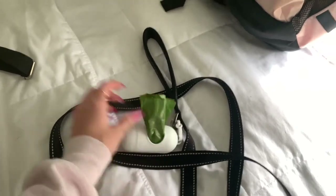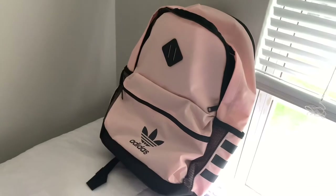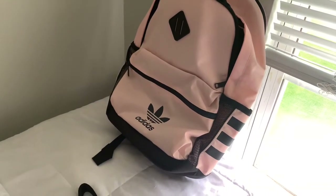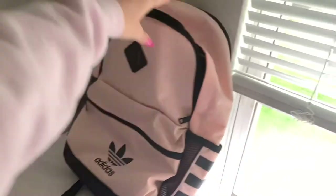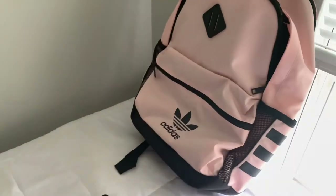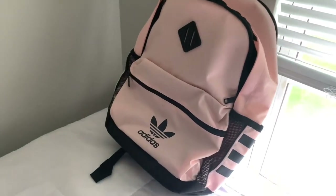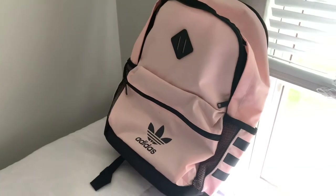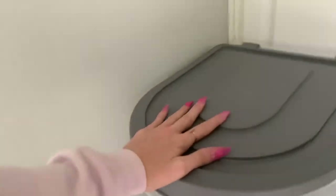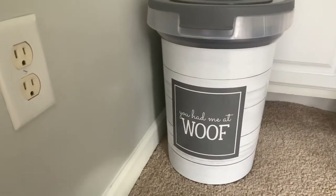I also have this backpack that I got from TJ Maxx or Ross — I can't remember which — but I got that to carry around her stuff whenever we go stay at my boyfriend's house or go anywhere for a long period of time.